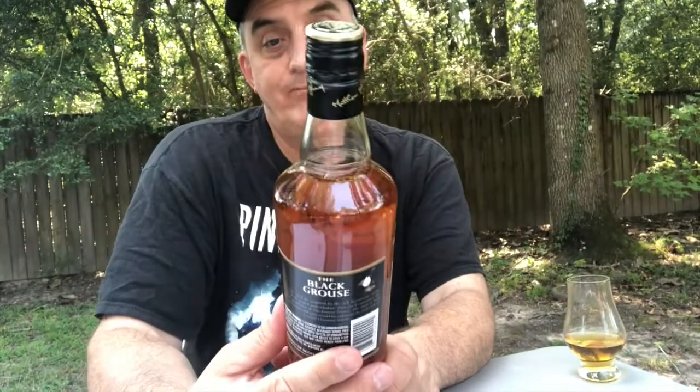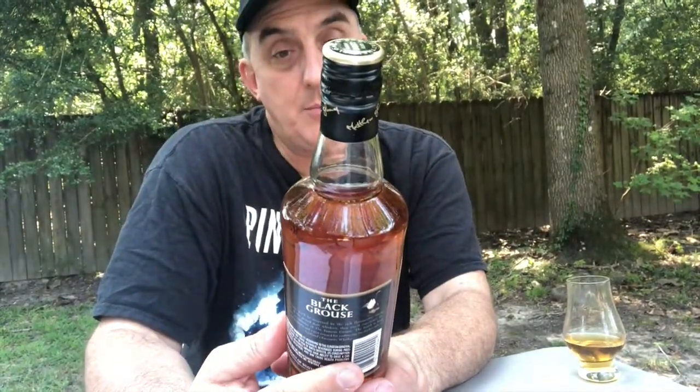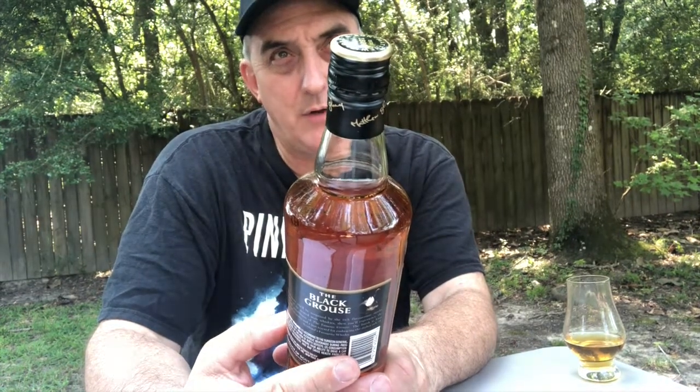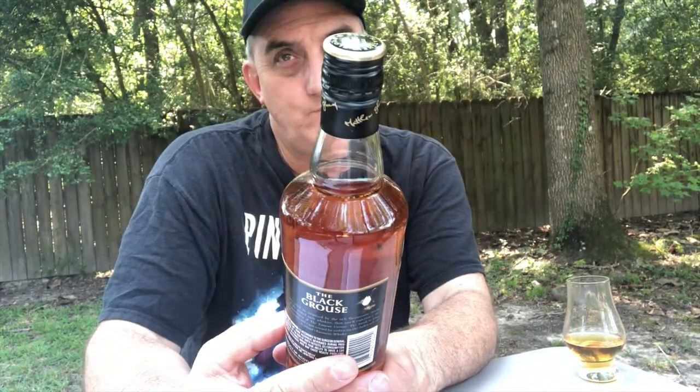That's all it says — 40% ABV, blended scotch whiskey. I think it's probably a lot of Highland Park in here. I can't imagine it would be Glenroth's or Macallan — I would think it would remind us of Highland Park. We'll see.